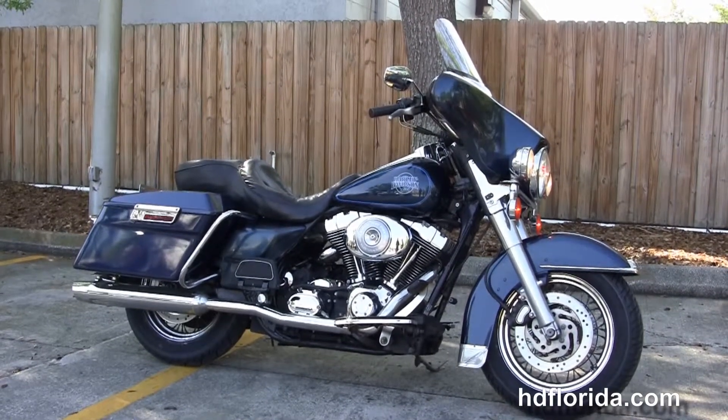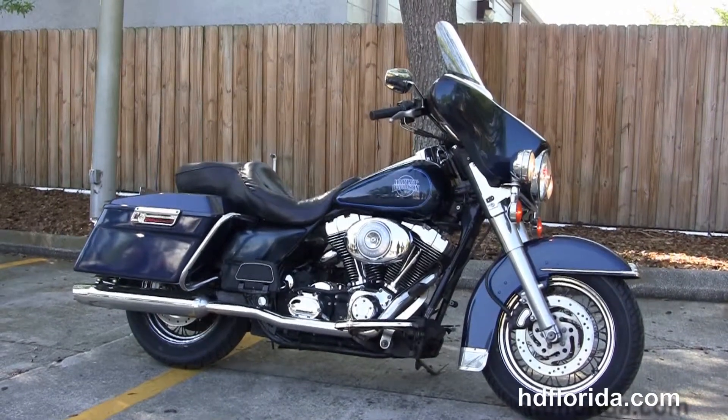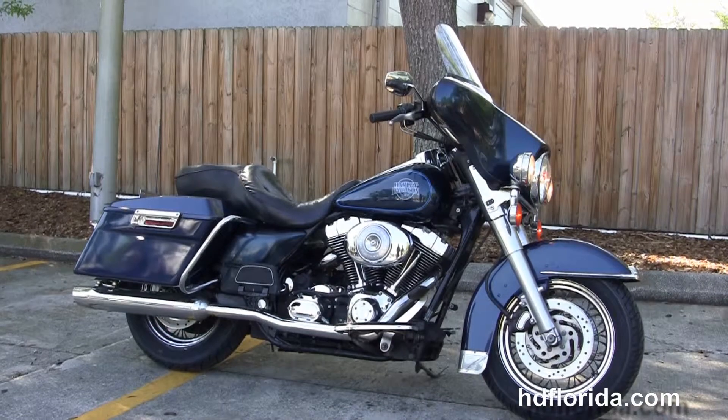For more information on this 2002 Electra Glide Classic with security, click the link below. And for the rest of our high-grade inventory, visit us at hdflorida.com — we're always open 24/7.